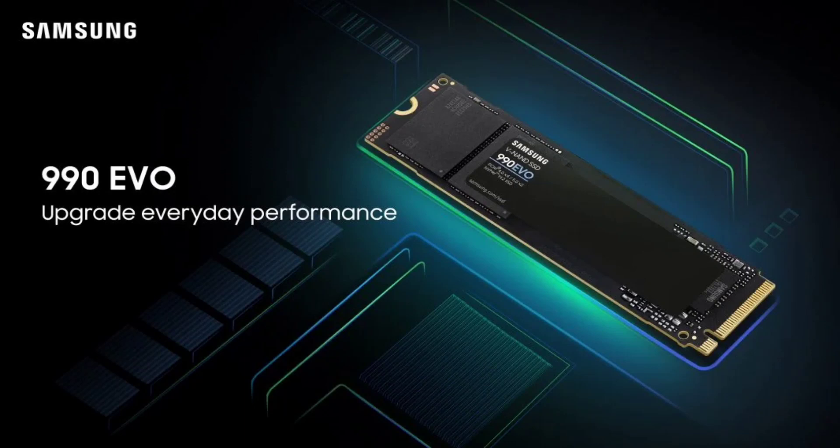The SSD supports both PCIe 4.0x4 and PCIe 5.0x2 interfaces, making it a good fit for current PC computing needs and also a strong candidate for a PS5 storage upgrade. It is available in both 1TB and 2TB capacity options.